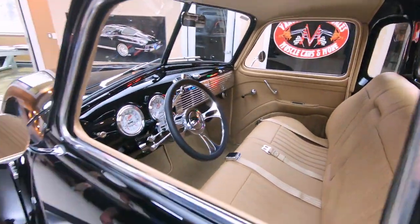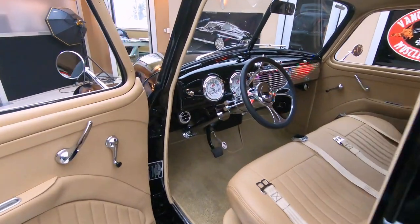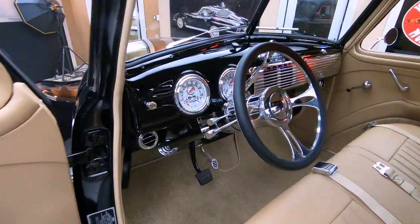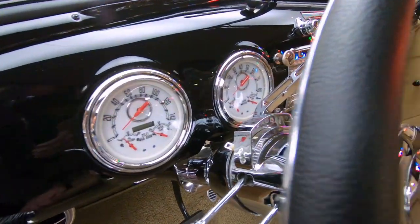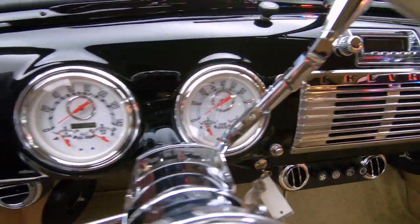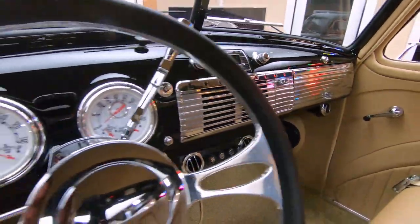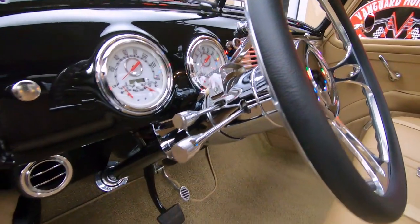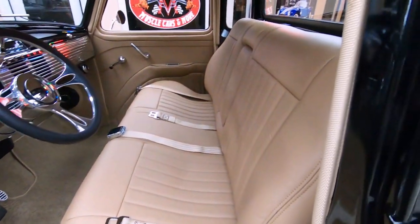Check out the interior. You want to talk about custom? Look at this — it's got custom gauges, custom carpeting, custom seat, the whole nine yards. All the chrome in there is also looking good. You can see that the steering column is all chromed up, or polished up. That upholstery is looking sweet. Carpeting is looking good.